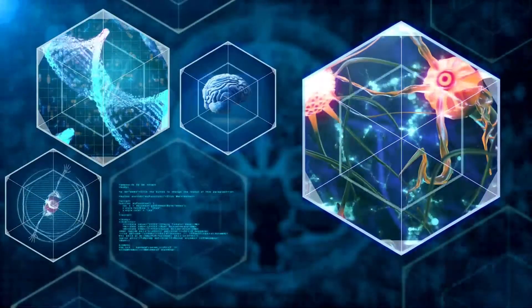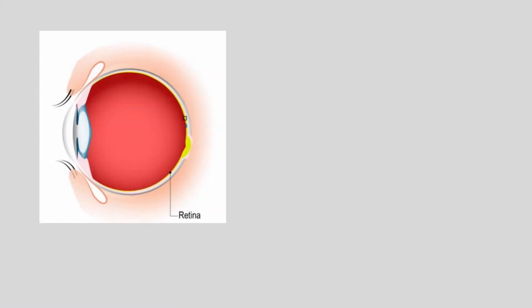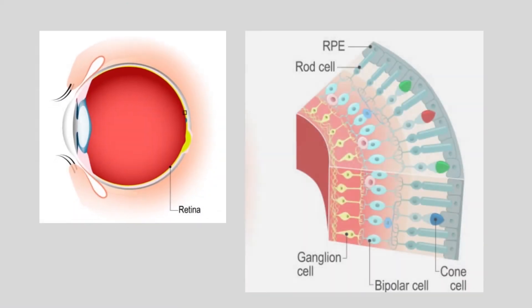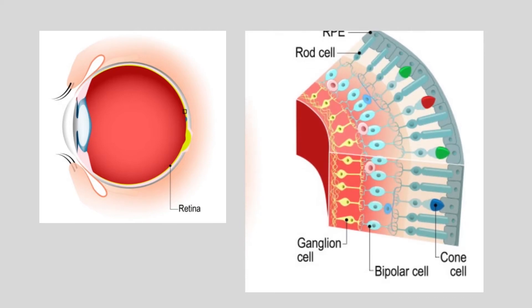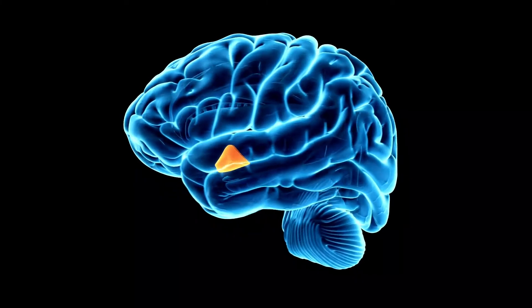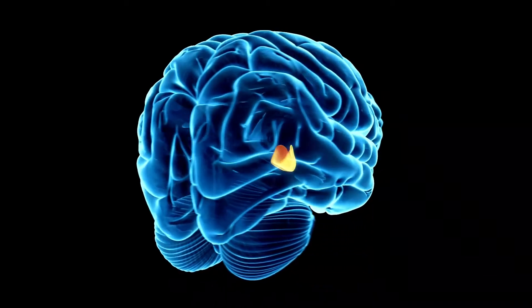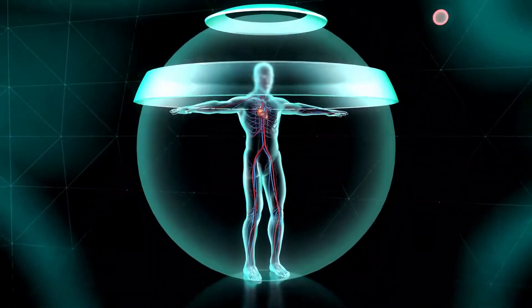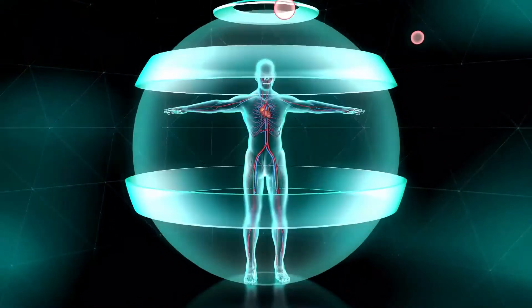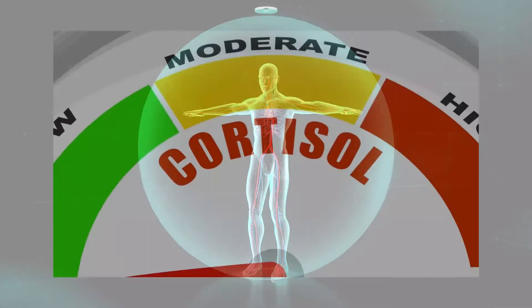Light keeps the body's internal clock synchronized in a process known as circadian photo entrainment. Light enters the eye and hits photoreceptors on the retina — the rods, cones, and intrinsically photosensitive retinal ganglion cells. These ganglion cells project information to a specific part of the brain called the suprachiasmatic nucleus to let it know the time of day. This main clock then acts as an oscillator to synchronize clocks in peripheral tissues and organs.